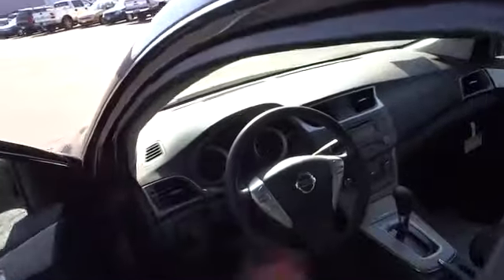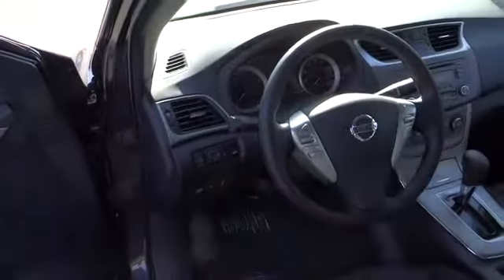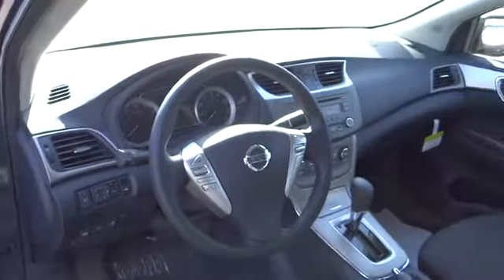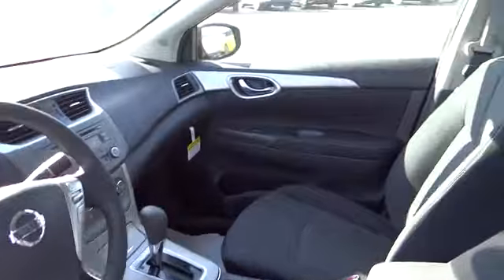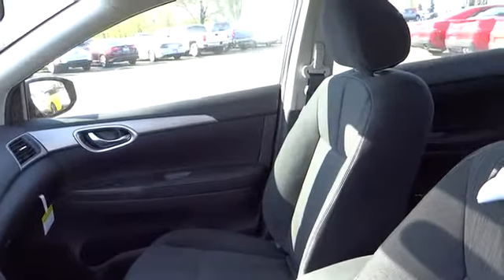Keyless entry, FWD, AM-FM stereo radio, rear defrost, child safety locks, bucket seats, CD player, trip computer, security system, passenger airbag, power windows, power door locks.